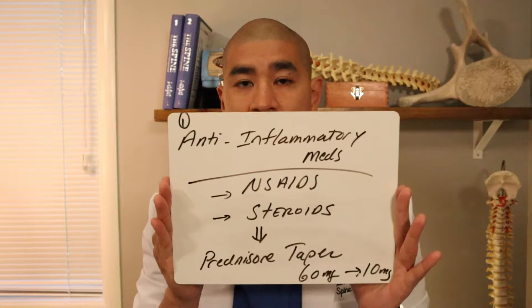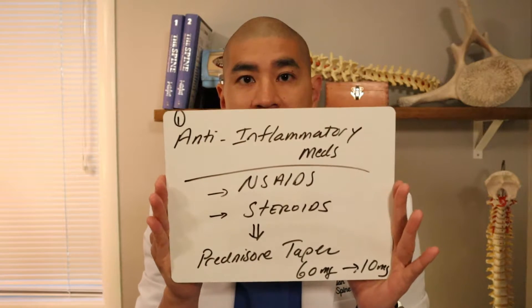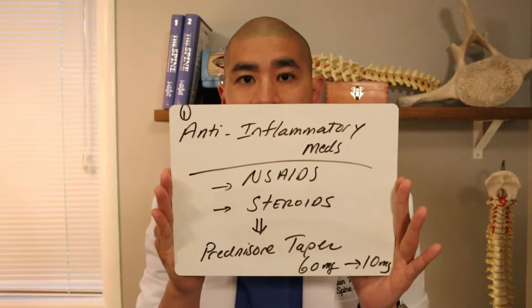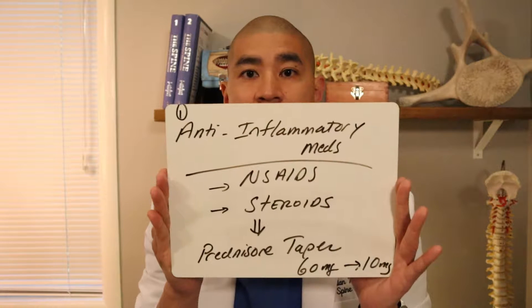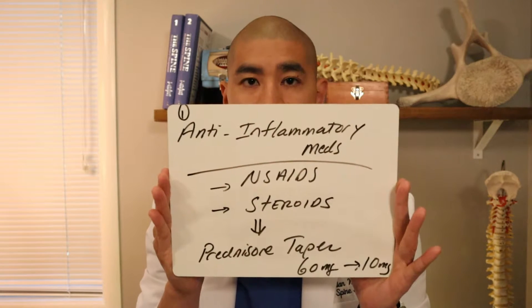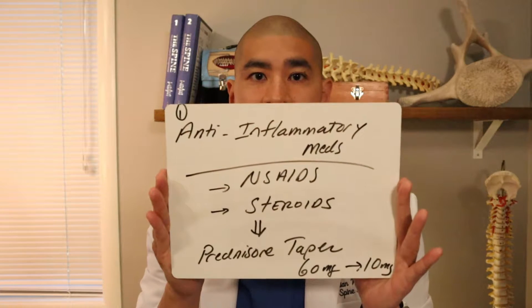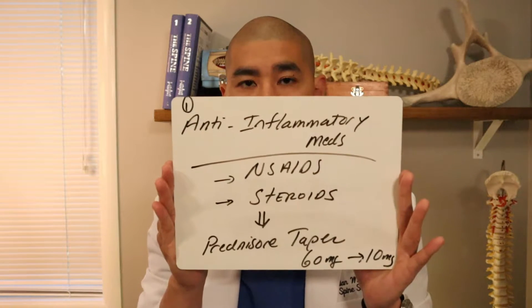The second class of anti-inflammatories is steroids — a very strong anti-inflammatory. I don't suggest taking them along with NSAIDs. Steroids require a prescription; I typically prescribe prednisone, which is an oral steroid that goes everywhere in the body, usually in a taper. I personally prescribe 60, 50, 40, 30, 20, 10 milligrams — a six-day tapered dose. Be wary of side effects like blood sugar elevation and mood changes — that's where the term roid rage comes from. But prednisone is the strongest anti-inflammatory we have, and I'll typically prescribe it if someone comes in with 10 out of 10 arm pain.